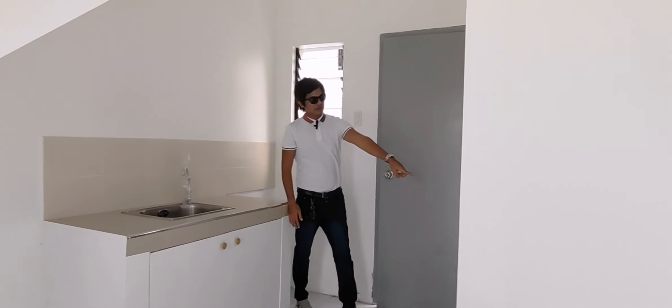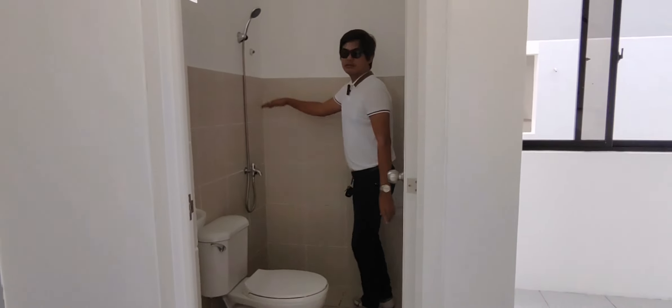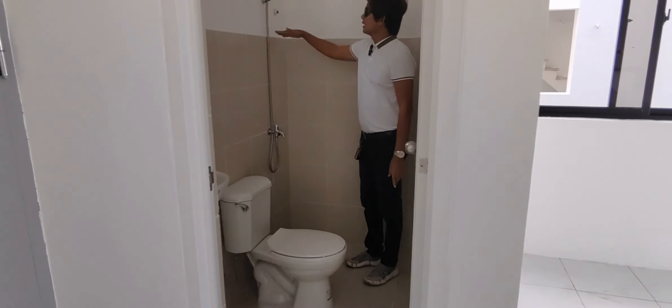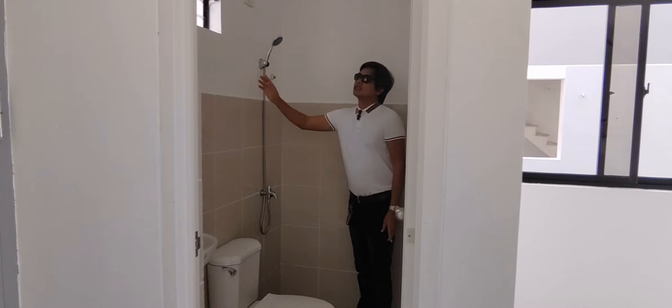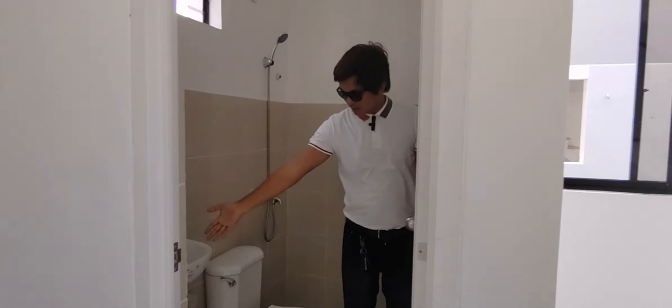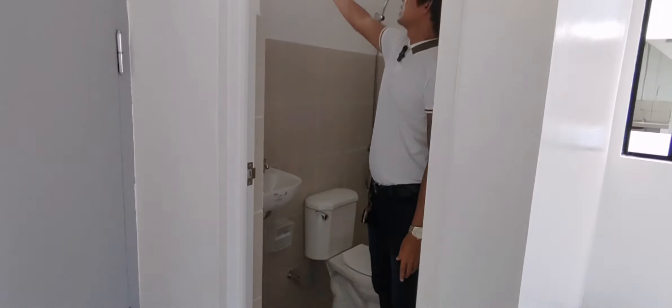Dito naman sa right side yung ating toilet and bath. Kompleto na po yung ating toilet and bath. Makikita ninyo, mataas po yung tiles - hanggang balikat po. May shower na. Meron na ring lalagyan ng tissue. May bintana po dito.